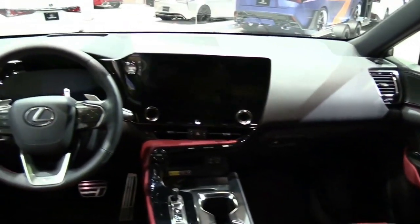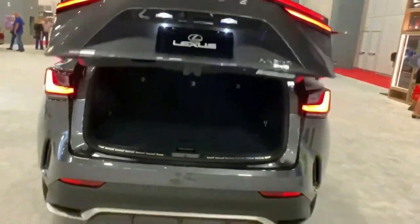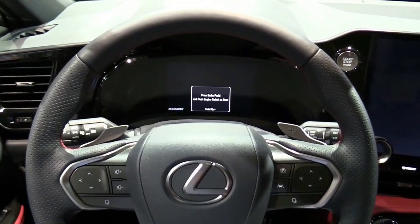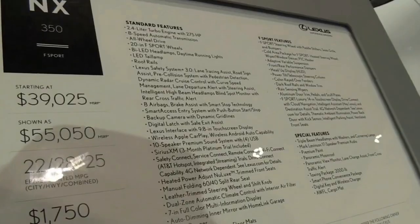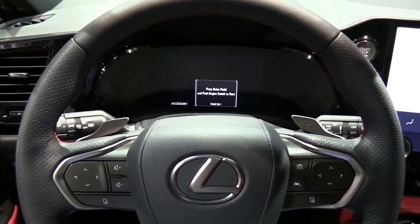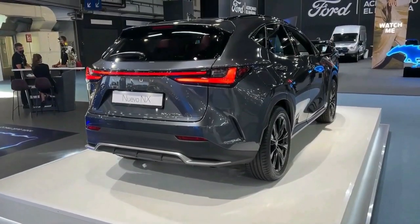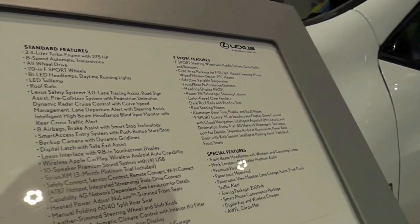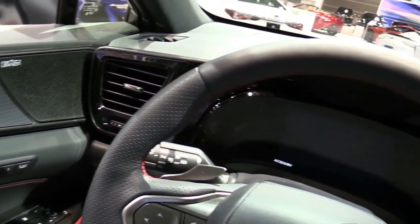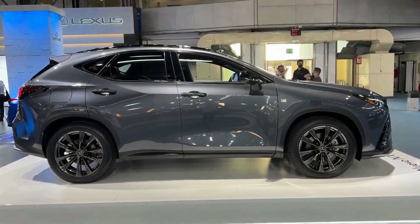All NX models roll on run-flat tires, and they exacted a performance toll on our skid pad. The 235/50R20 Bridgestone Alenza AS02 tires howl under duress and only managed 0.81g of lateral grip, versus 0.89g for the Cadillac XT4. Upgrading to the F Sport Handling package ($3,300) adds adaptive dampers that noticeably firm up the ride, but the summer-tire option has been dropped. Lexus estimates the NX 350 AWD will return a combined 25 mpg.